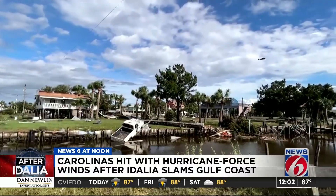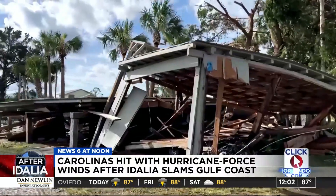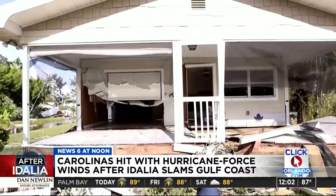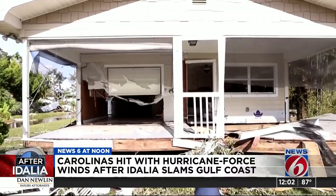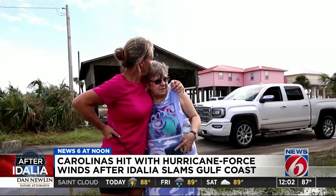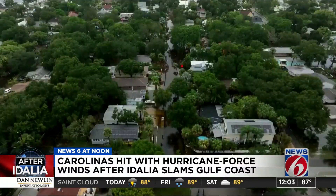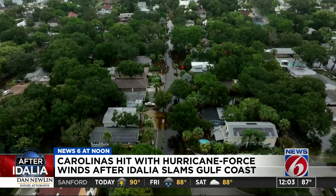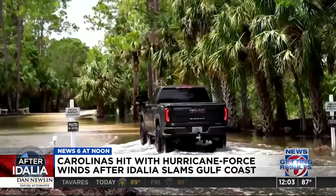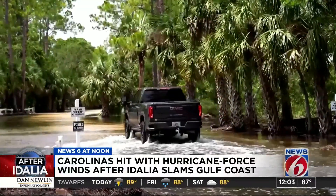There's massive damage in Horseshoe Beach. Many homes in the small coastal community are destroyed. Trees and debris everywhere. But everyone appears to be okay. It's just material and stuff. At one point, water stretched as far as the eye could see, and many storm victims now have to wait for it to recede before they begin putting their lives back together.